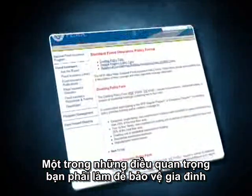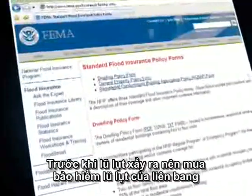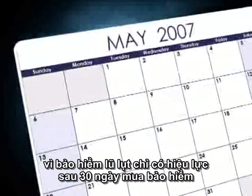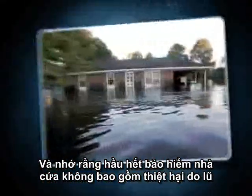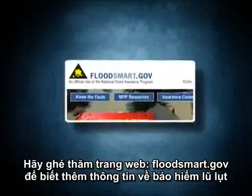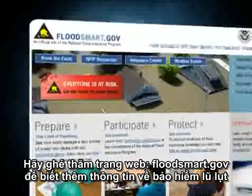One of the most important things you can do to financially protect your family before a flood is to purchase a federal flood insurance policy. But don't wait until a flood is coming — it normally takes 30 days after purchase for flood insurance to go into effect. And remember, most homeowners insurance does not cover damage due to flooding. Visit floodsmart.gov for more information about flood insurance.